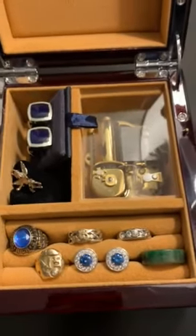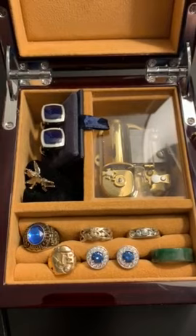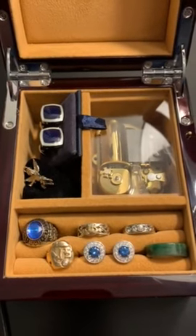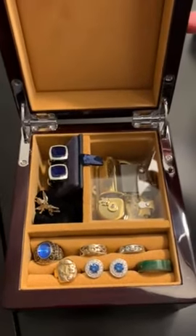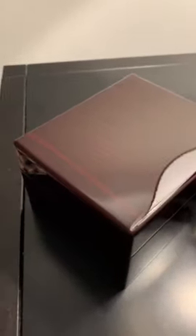I was specifically looking for Edelweiss, and that's why I went with musicboxattic — because of their tremendous selection of songs, beautiful assortment of music boxes, and the ability to customize if I wanted. It was a tremendous experience and I will be shopping on musicboxattic.com again in the future.